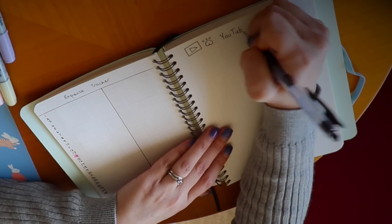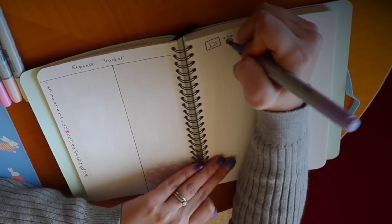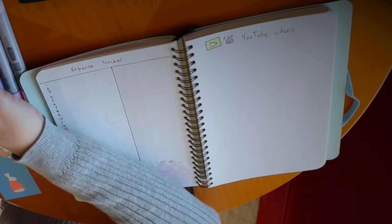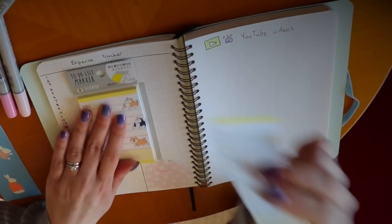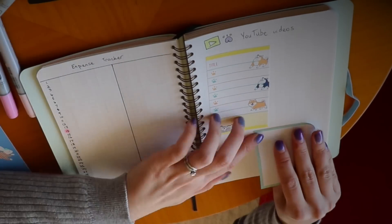Then I'm doing my YouTube page, this is where I write all my ideas for videos and things like that. And I have a growth tracker as well for the start and the end of the month. I'm using sticky notes because I use them all the time at work, so why not use them in my planner as well.